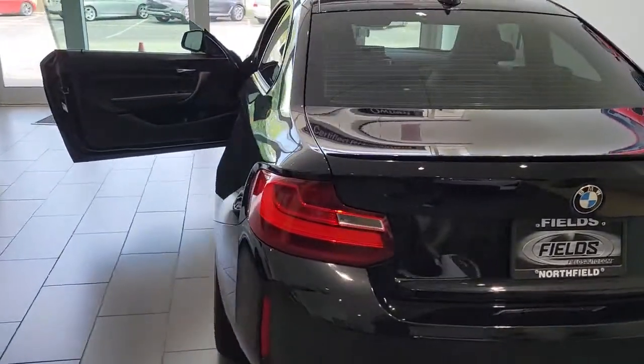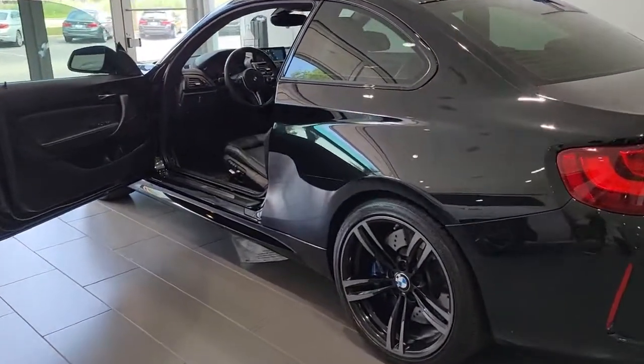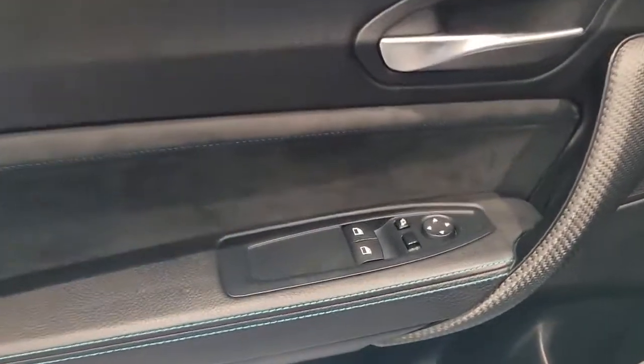These are just some of the great options this vehicle comes with: keyless entry, navigation system, keyless start, satellite radio, premium sound system, heated mirrors, power passenger seat, aluminum wheels, multi-zone AC, and heated front seat.